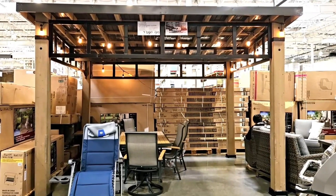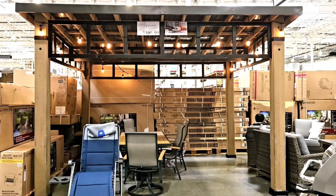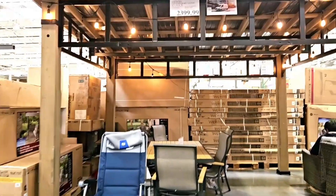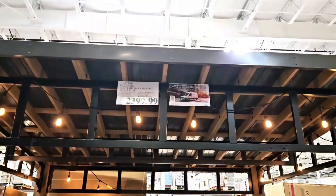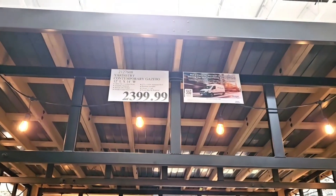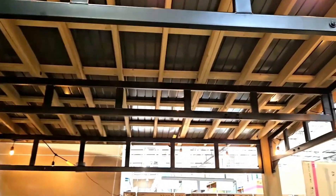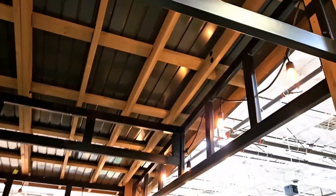Wow! Look at this Yardistry patio. Wow, it looks so big. This is probably made of metal and wood. Inside, there's a lot of space in this.